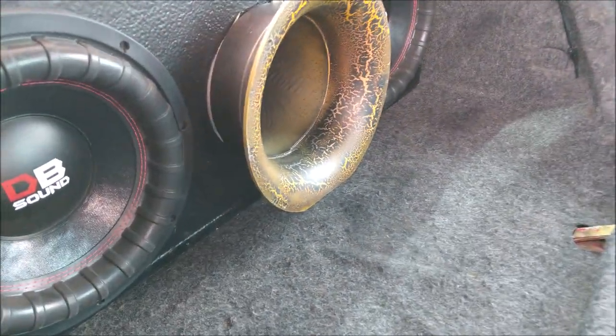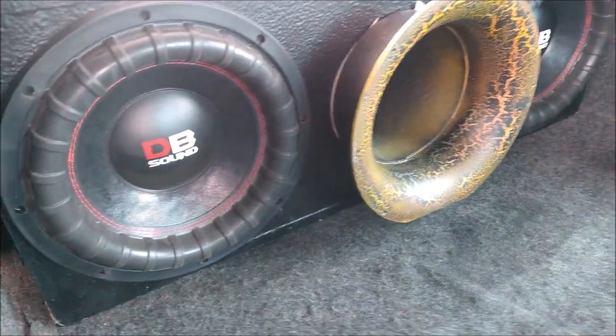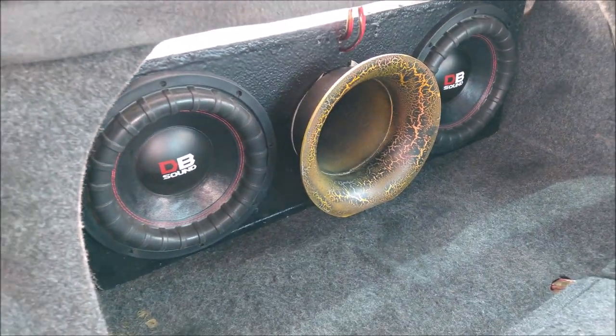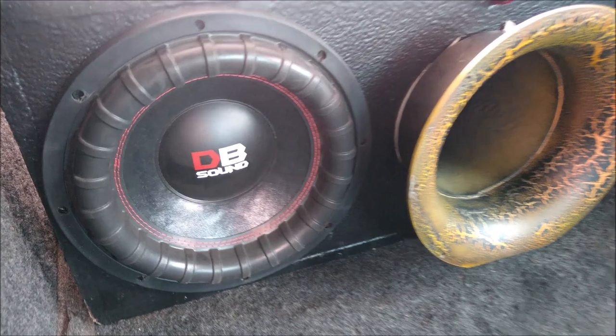Aquí vemos la caja acústica, que cuenta con dos subwoofers División de 12 pulgadas. Es la serie más grande de esta marca mexicana, y manejan 2000 watts de potencia cada uno de estos subwoofers.